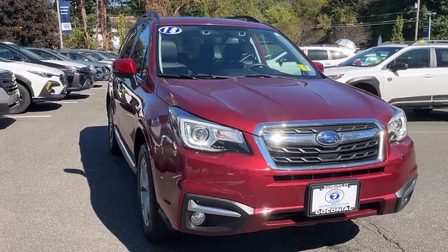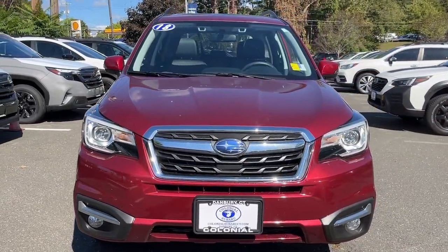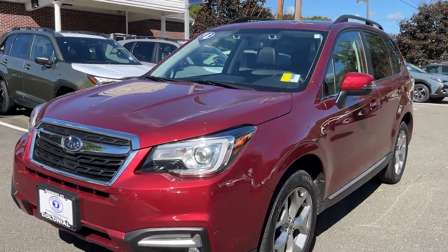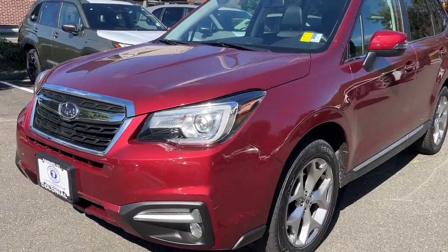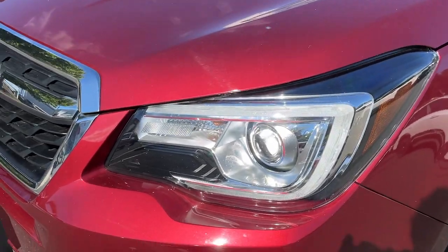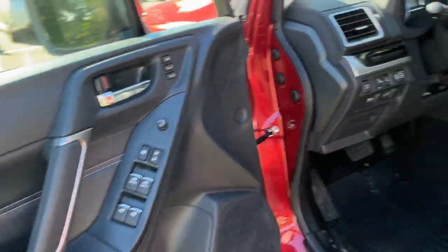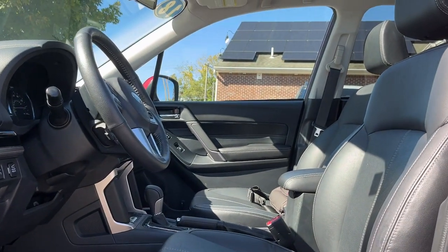Look no further than the 2018 Subaru Forester. This vehicle is an outstanding buy with fewer than 25,000 miles on the odometer. This well-built Forester delivers confidence, comfort, and capability. Advanced safety tech, a smooth ride, and all-wheel drive position you for success on every journey.